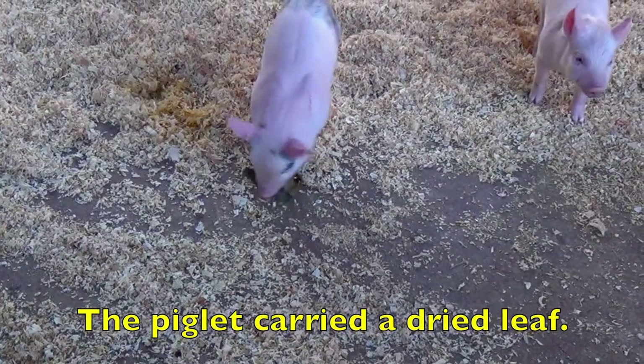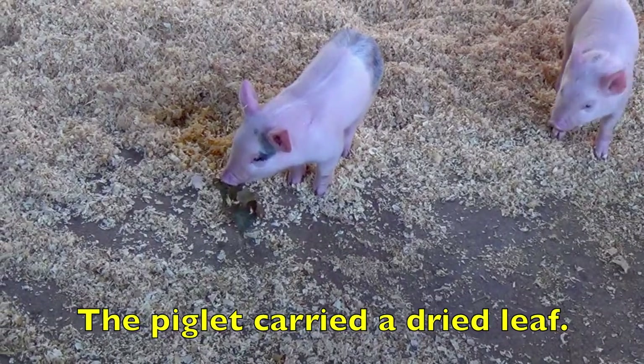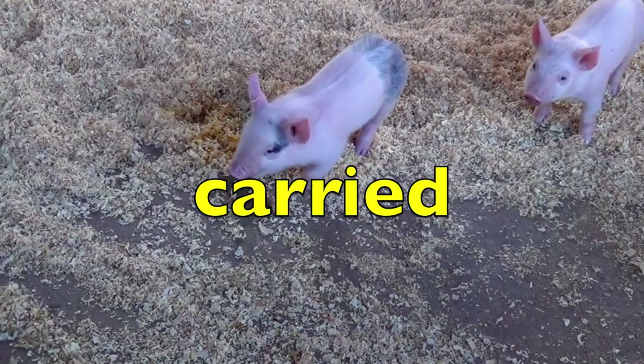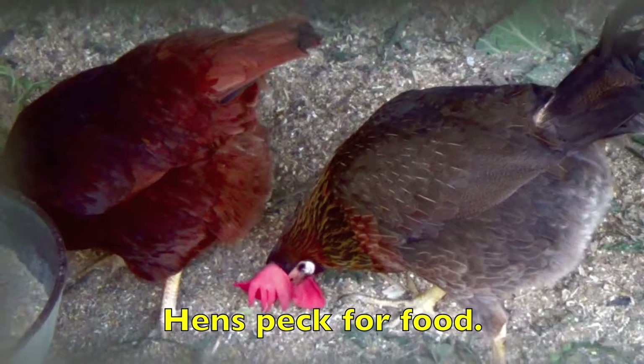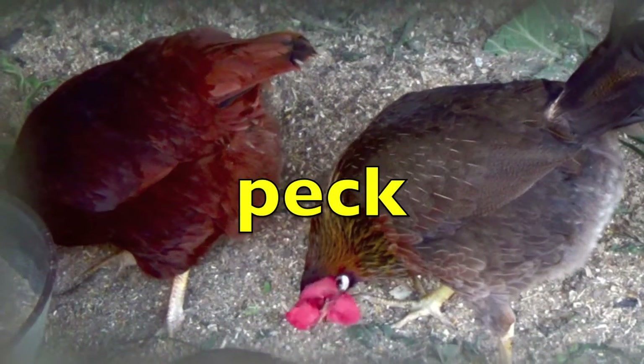The piglet carried a dried leaf. What is the action verb? Carried. Hens peck for food. What word shows action? Yes, peck.